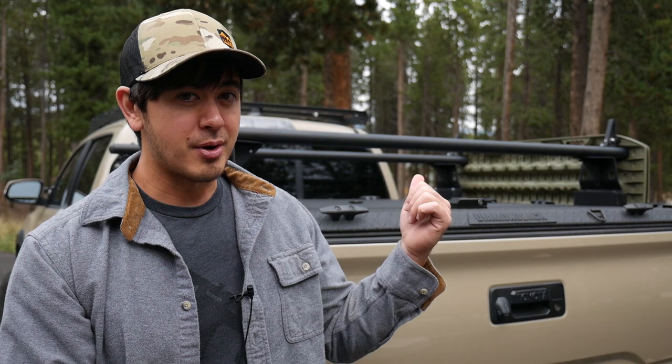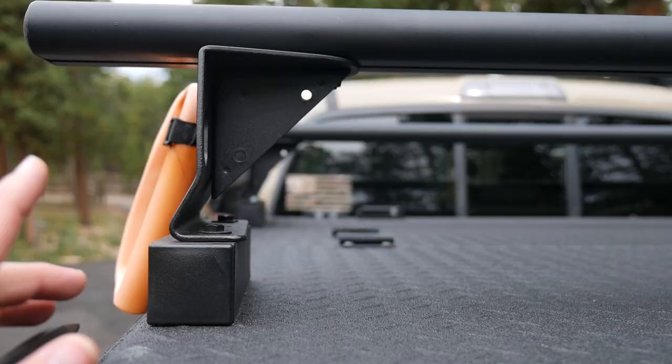I reached out to the company and they did upgrade the mounts — made them beefier and added some little gusset things, which I'll show a close-up of in a second. I furthermore beefed them up a little more myself. The mounts are aluminum and the bars are aluminum, so aluminum welding is a little more tricky than steel. Instead I bought steel brackets and just bolted them on. With the new beefier brackets plus the gussets I added, I think it'll be totally good.